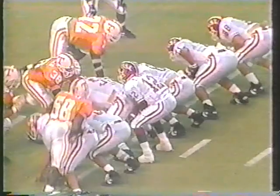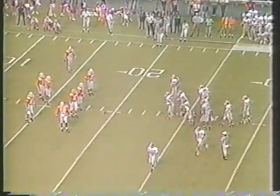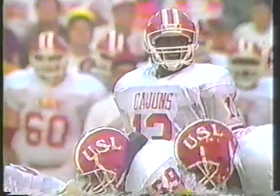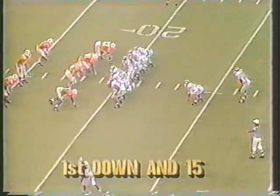Just a little step there — a little anxious, ready to get off the ball. So they step off five; it'll be first down and 15 yards to go.